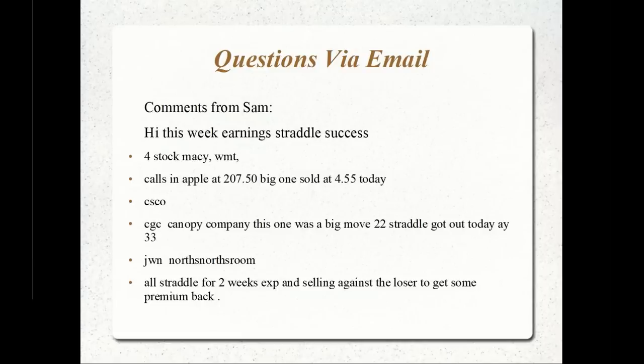Macy's had a good move. Walmart was about 11% yesterday. He had calls in Apple. Cisco was a good movement. Canopy was a big move — a 22 straddle got out today at 33, so almost an 11-point move. All straddles were two weeks to expiration, selling against the losses to get some premium. He opens a straddle with two weeks to expiration and earnings coming up in one or two days.